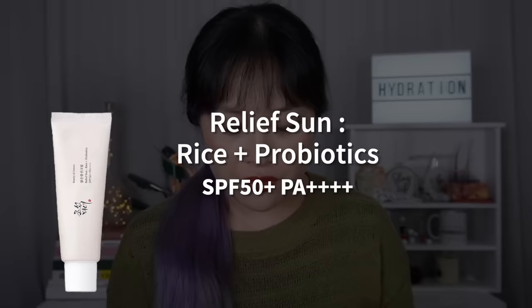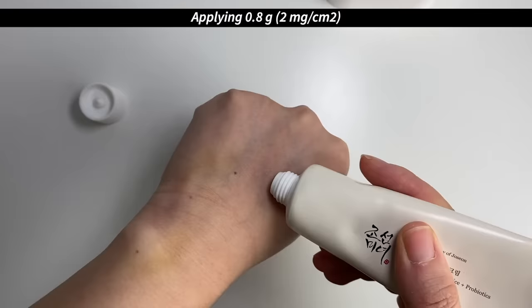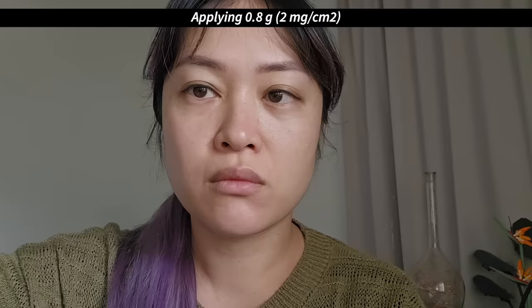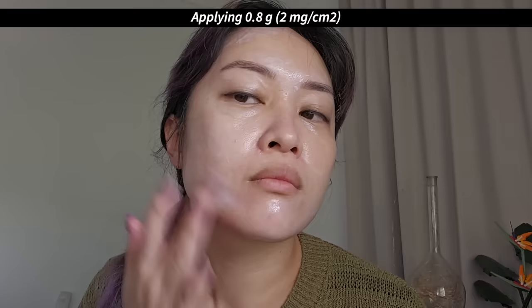I've already raved about the Relief Sun Rice and Probiotics so many times, but I'll quickly run through it for those new to Beauty of Joseon. This is possibly the most raved-about sunscreen online right now and my favorite sunscreen I've tried so far. It's a Korean sunscreen not approved in other countries as far as I know. It's pretty lightweight but on the more moisturizing side, which I've really appreciated — my skin is oily-combination but has been drying out from using more retinoids and some hormonal changes from dealing with endometriosis. The texture is beautifully smooth and buttery, made by one of Korea's top sunscreen manufacturers.